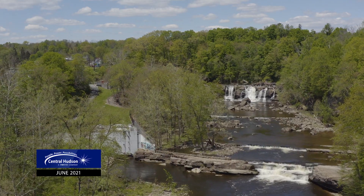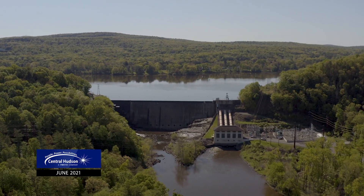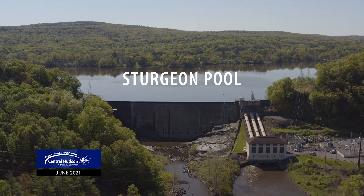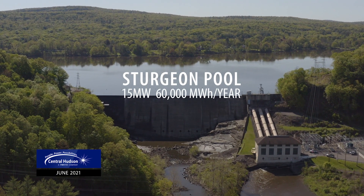The three plants are Dashville, High Falls, and Sturgeon Pool. These historic plants help offset some of the energy we purchase on the open market and provide local sources of renewable energy. Sturgeon Pool is our biggest one — it's 15 megawatts and produces about 60,000 megawatt hours a year.